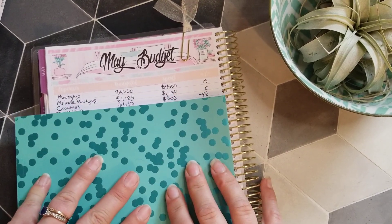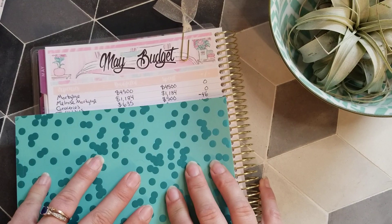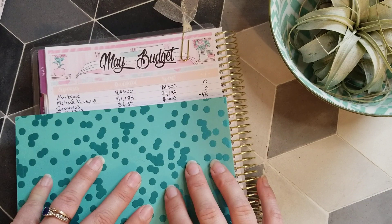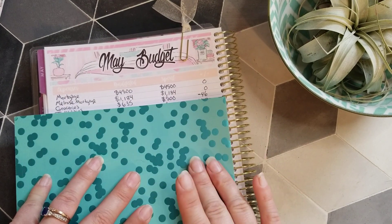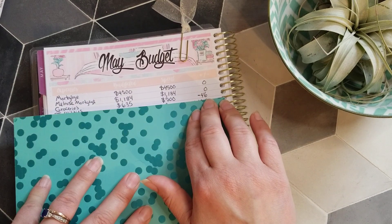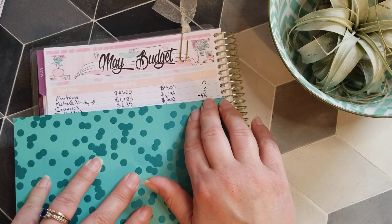Next line item is groceries. We actually spent less than we budgeted, and I moved some money around or had an overage from last month. So we're rolling over $46 into June to use for groceries.